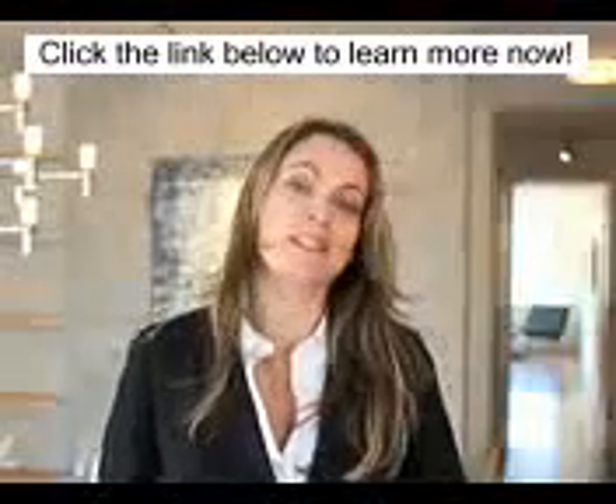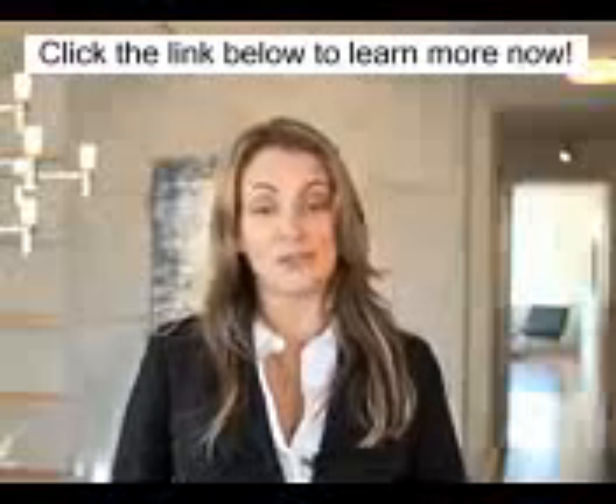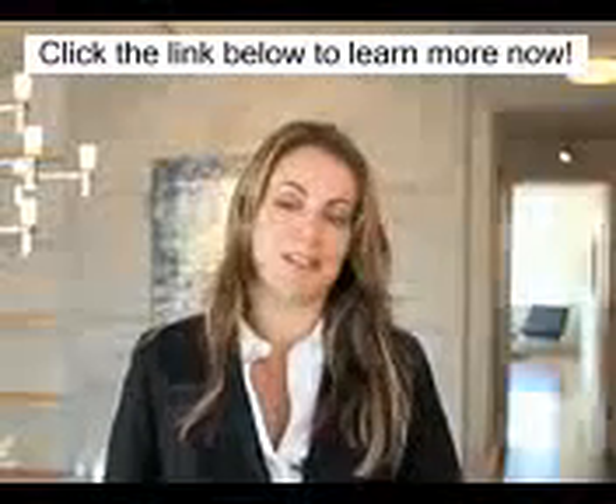Thank you so much for joining me today at 22CD at 30 West 63rd Street. If you would like to take a personal tour, please contact me, and I would be happy to take you here.